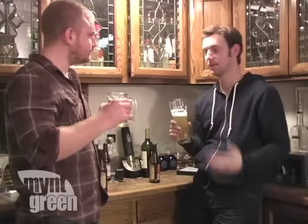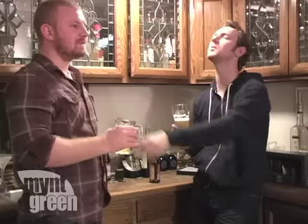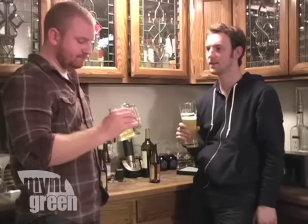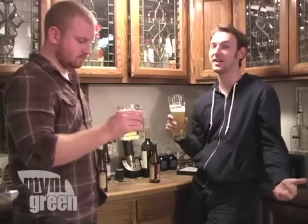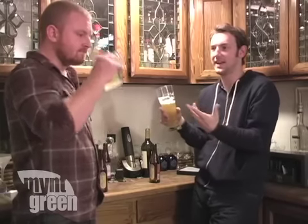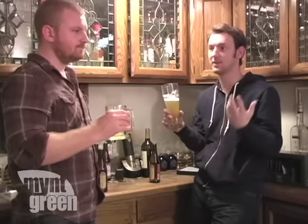Let's get down to business — out of five minty green leaves, what do you give it? Take one more sip. I'd have to give it a two. I'm going to give it a five out of five — I really like it. It tastes really good. I can't compare it to the other beer — it tastes really unique, but it tastes good to me.